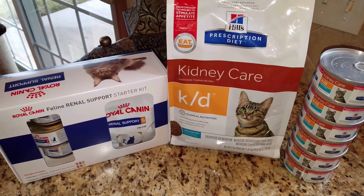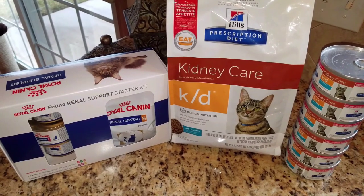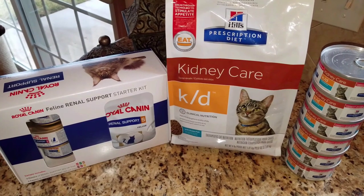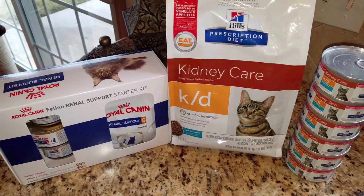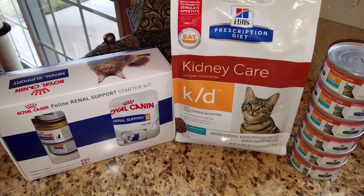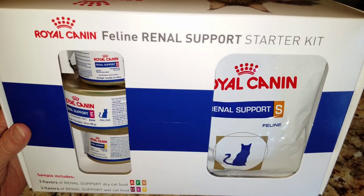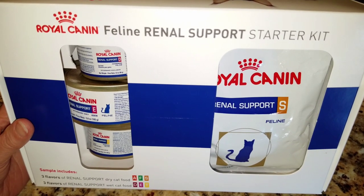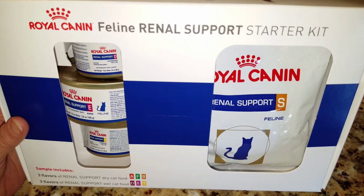The vet recommended the Hill's Prescription Diet Kidney Care, KD. I purchased some of the items that she had in stock, but I'll be purchasing additional flavors and varieties of the Hill's Prescription Diet Kidney Care online through Chewy.com. The vet also supplied this free sample.